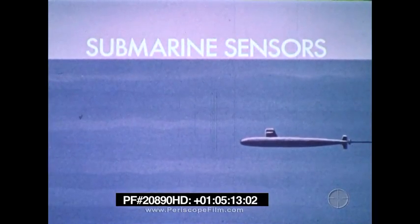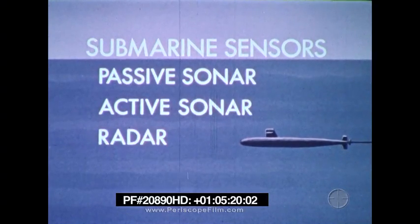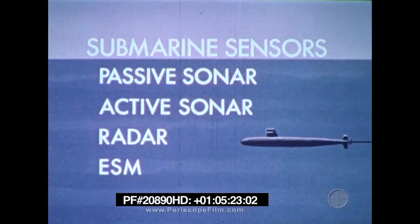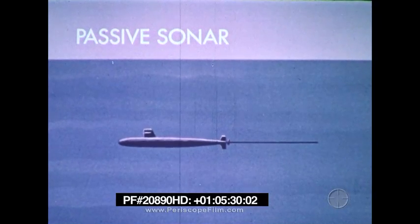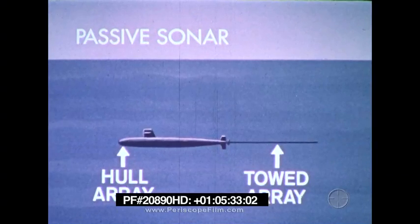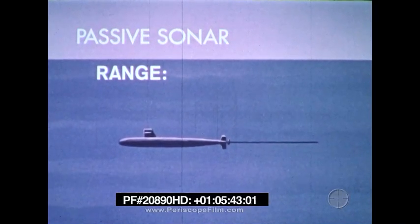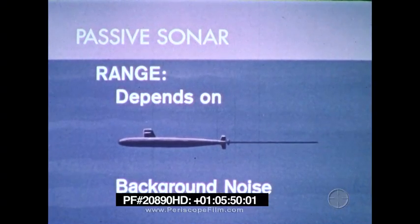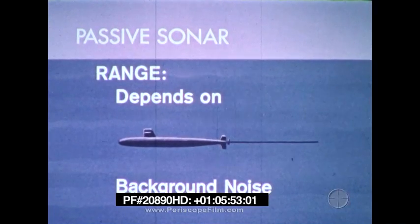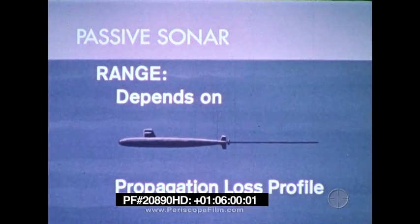The principal sensor used by submarines is passive sonar. They also have the capability for active sonar, radar, ESM, and visual sensors. Submarine passive sonar consists of hull-mounted and towed arrays capable of detecting enemy submarines at ranges that are frequently in excess of 50 miles. The detection range of passive sonar depends on the source level, target radiated noise, background noise — that is self and ambient noise — sonar system capability including the operator, and the propagation loss profile.